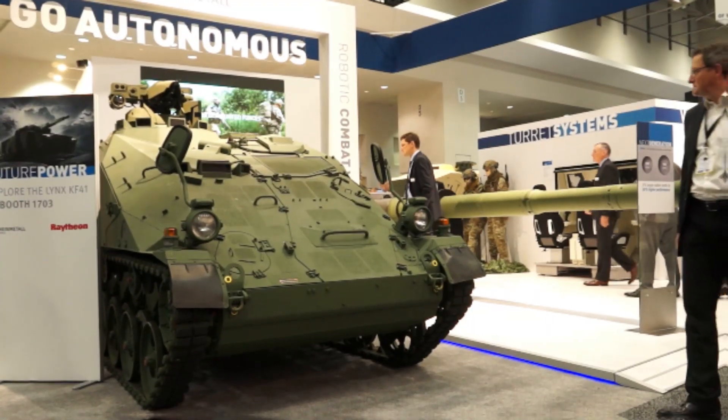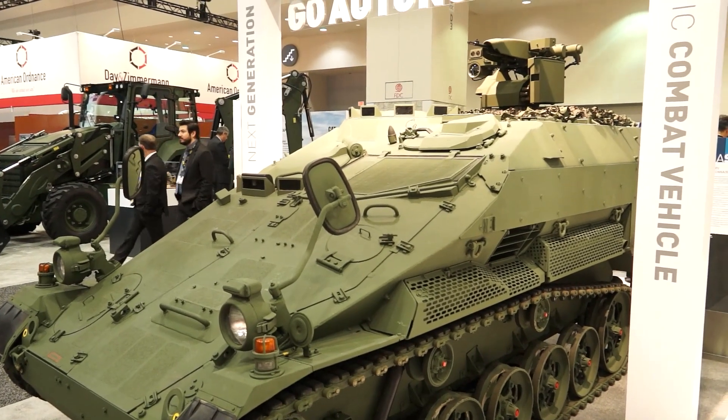My name is Florian Riesch. I work for Rheinmetall Defense. I'm responsible for the business development activities for vehicle systems.